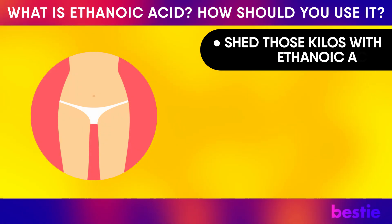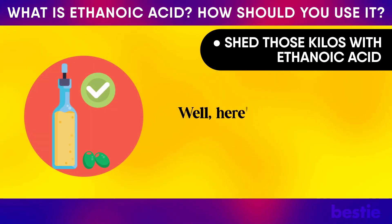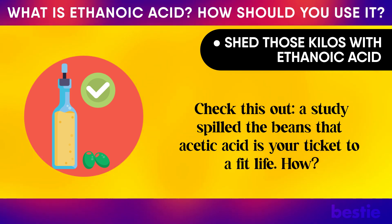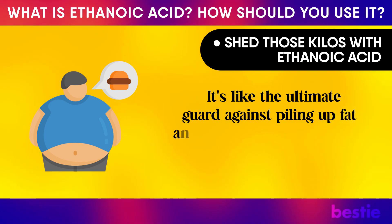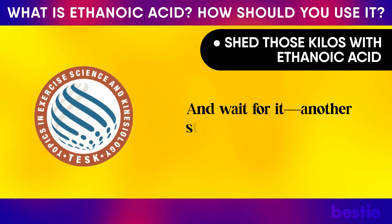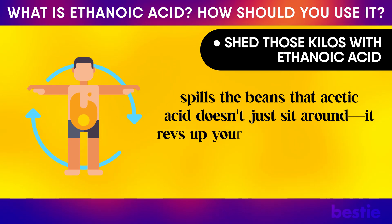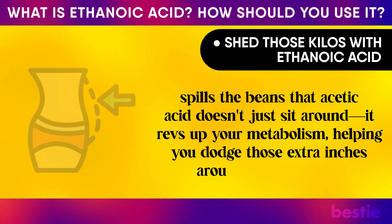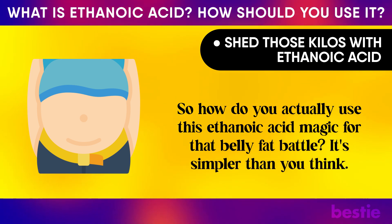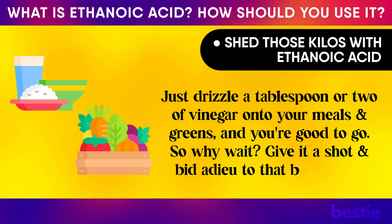Shed those kilos with ethanoic acid. Tired of stubborn belly fat? A study found that acetic acid is your ticket to a fit life — it's the ultimate guard against piling up fat and slamming the brakes on crazy cravings. A study from the International Journal of Exercise Science also found that acetic acid revs up your metabolism, helping you dodge those extra inches around your waistline. Just drizzle a tablespoon or two of vinegar onto your meals and greens, and bid adieu to that belly bulge.